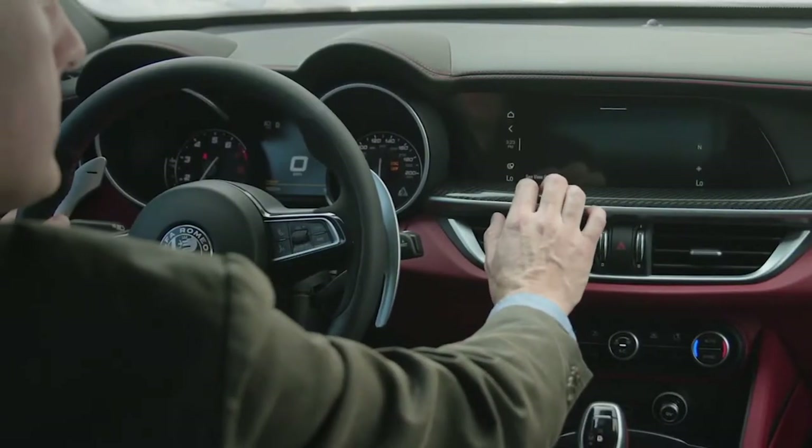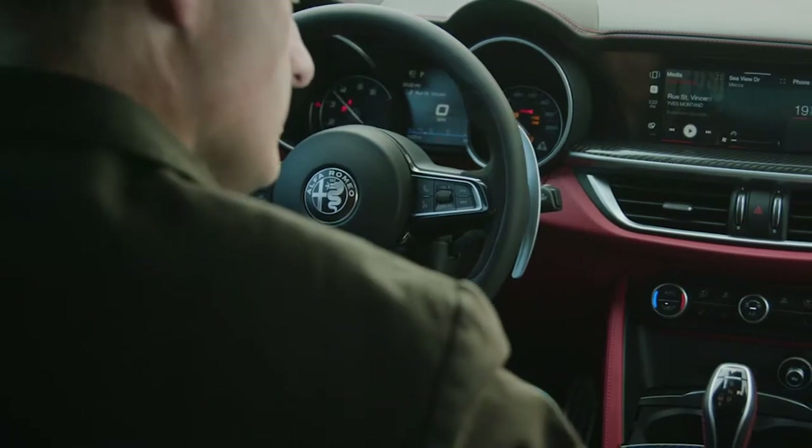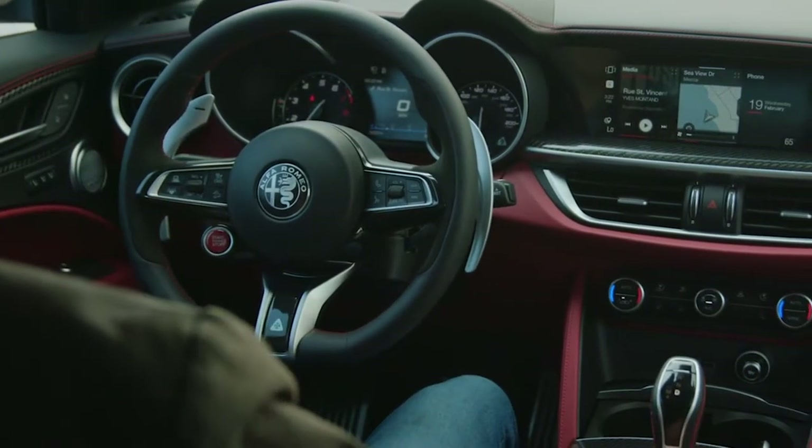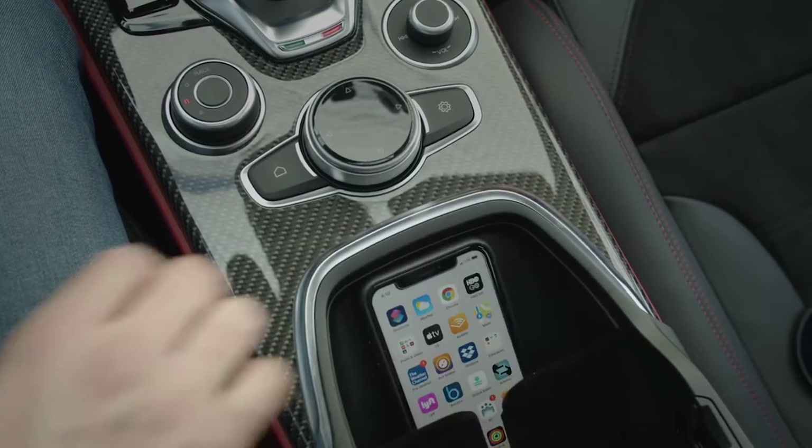On the inside, electronic improvements include an 8.8-inch touchscreen display and a 7-inch thin TFT screen between the two gauges to give you lots of extra information. Onboard Wi-Fi and wireless charging also come in the 2020 Stelvio.